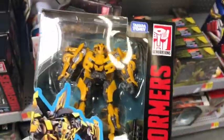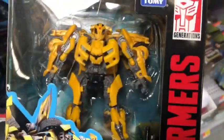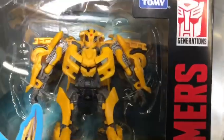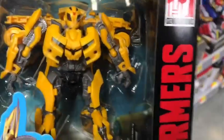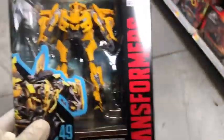Looks like I'm picking up Bumblebee — he looks pretty cool. I wish this Bumblebee actually had two heads: one with the battle mask and one with the after-battle mask. I'm glad this one has a battle mask, but it is what it is.